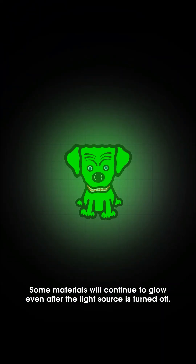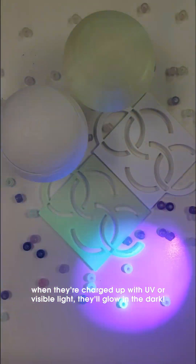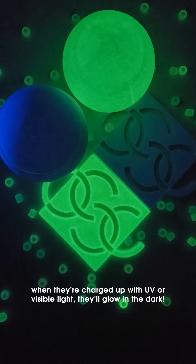Not all photoluminescent materials emit light in a quick process. Some materials will continue to glow even after the light source is turned off. As a result, when they're charged up with UV or visible light, they'll glow in the dark.